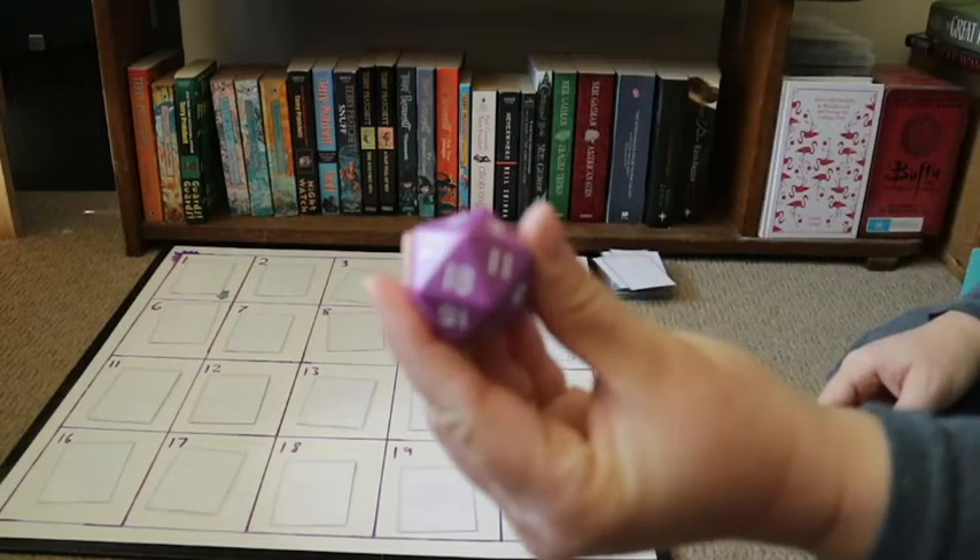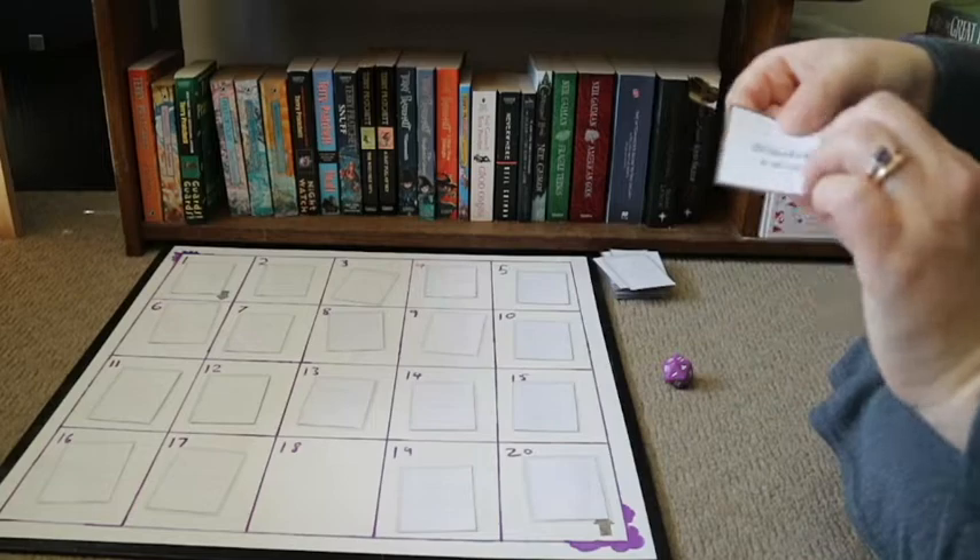Roll number six — eighteen. The prompt for 18 is Buddy Read. I'm going to use this to read Every Move by Ellie Marney. As I mentioned, this is my Last to Read book club pick for October. It may be a slight stretch to call it a buddy read since it's a book club read, but I am reading it with a bunch of different people so I'll count it. This is the third book in the Every series, following two protagonists Rachel Watts and James Mycroft — a young adult retelling of Sherlock Holmes.